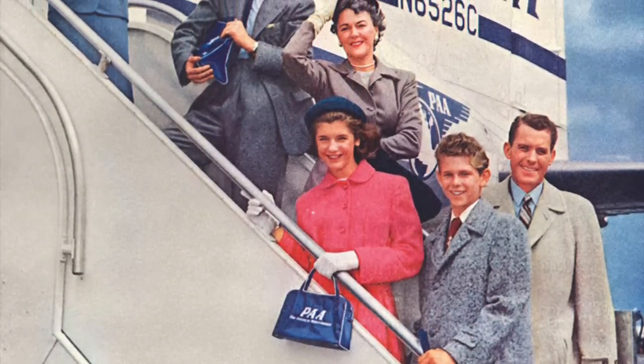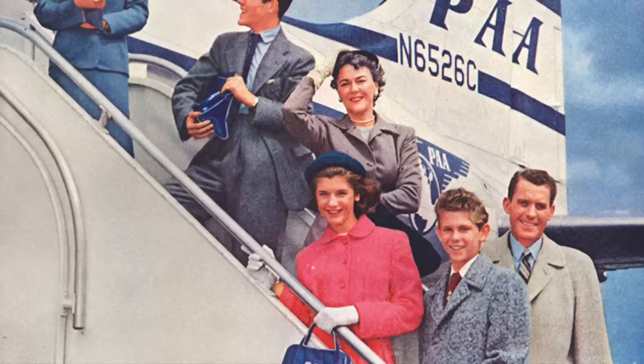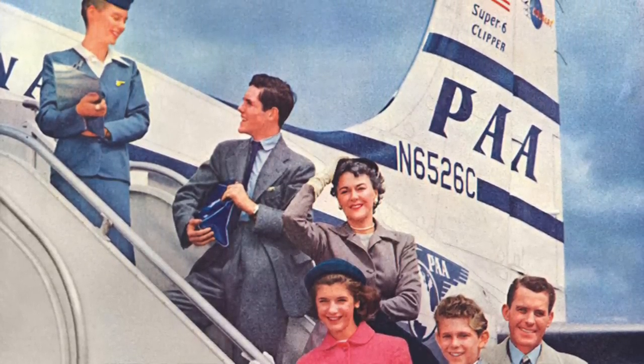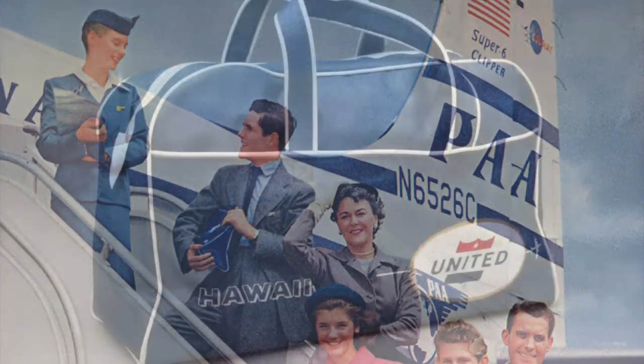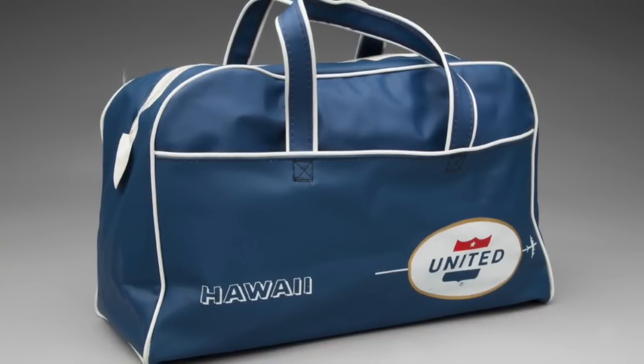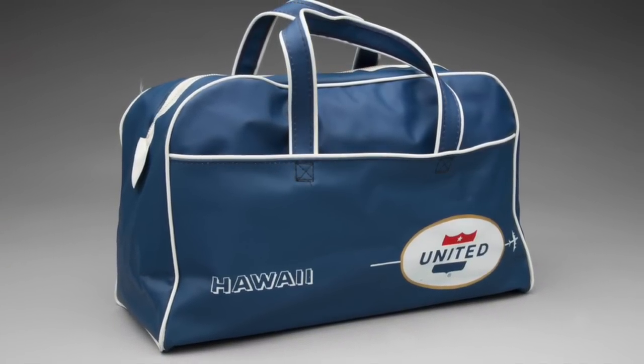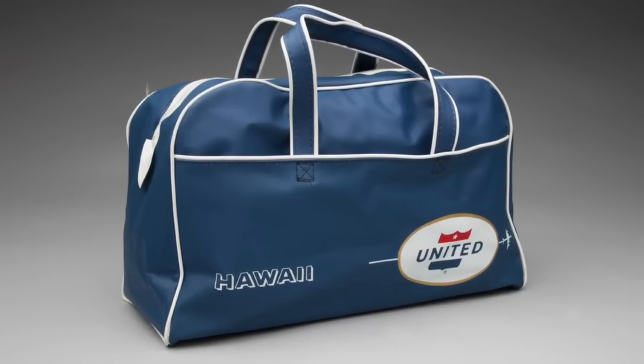Airlines such as Pan Am, United, and TWA began offering small carry-on bags emblazoned with their logos during the 1950s. These flight bags were sold through mail-order catalogs, at airport stores, and sometimes they were even given out to first-class passengers and as promotional items for travel agencies.